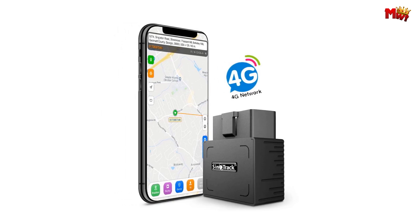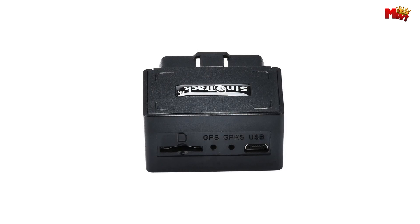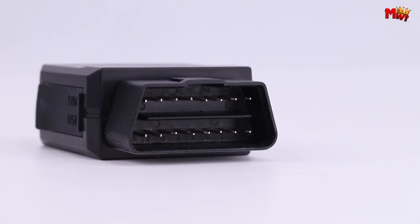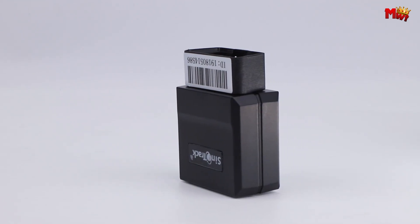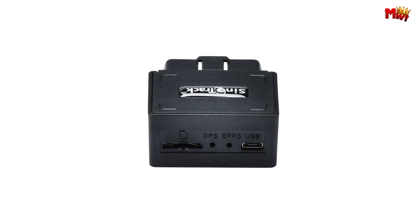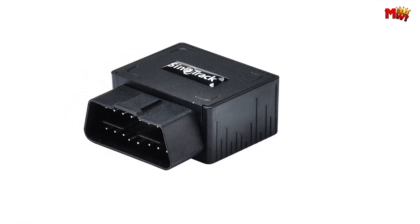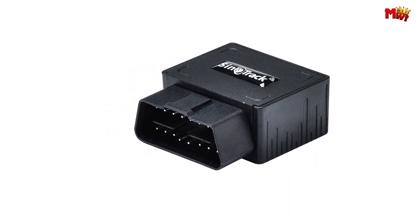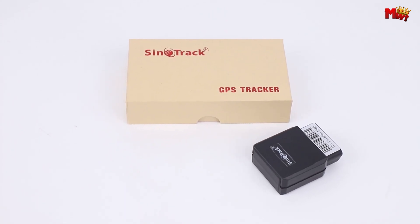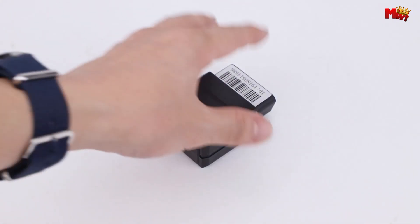Monitor your vehicles in real-time, receive immediate alerts for any unusual activity, and access up to one year of tracking history. Join thousands of satisfied customers who trust Sinotrac for all their tracking needs. Pros: geofence alerts, free app for tracking. Cons: requires a subscription, may not work in all areas.